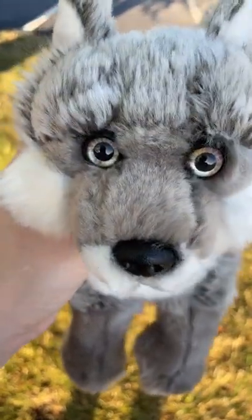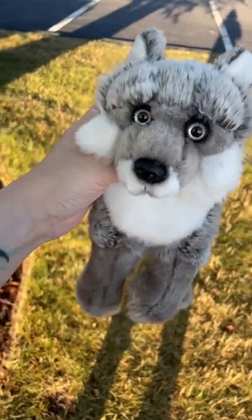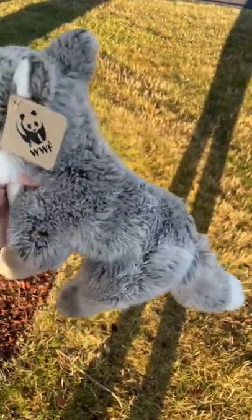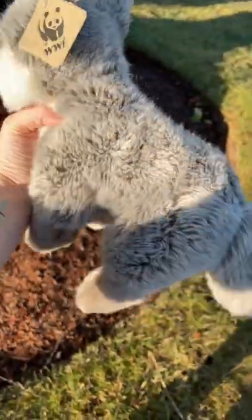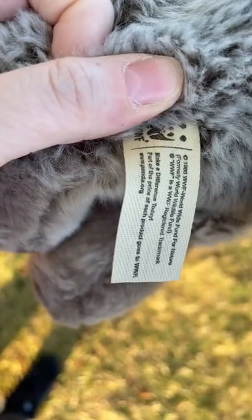So this guy has round pupils. He's about 9 inches. Here's his leather tag. He's kind of floppy. And his coat is like a mix of grays and whites and black. There's his tush tag.